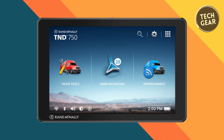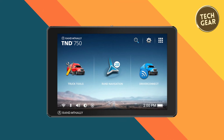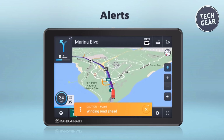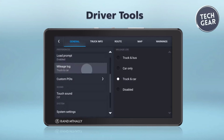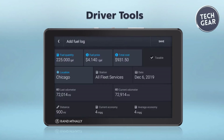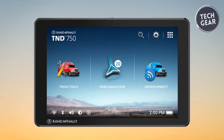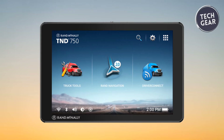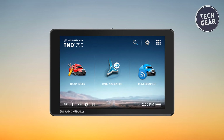With a hexa-core processor, 2GB of memory, and 32GB of storage, coupled with Android OS version 8.1, this GPS unit offers smooth and responsive performance, allowing seamless navigation and multitasking. In conclusion, the Rand McNally TND 750 sets a new standard for GPS navigation systems, offering truckers and drivers a powerful and feature-rich solution for their navigation needs.